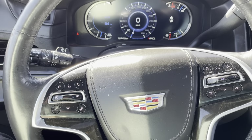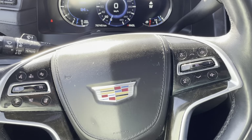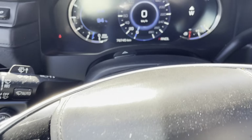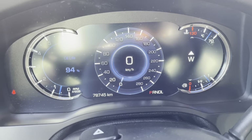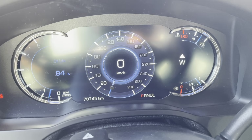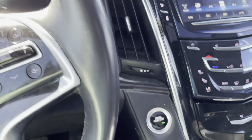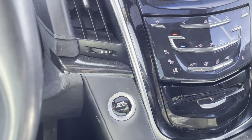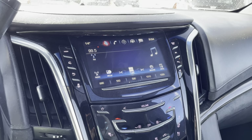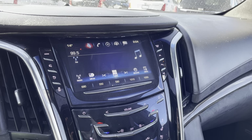Getting into the vehicle, we see we have our leather-wrapped heated steering wheel with integrated cruise controls and voice and audio commands. We also have the integrated forward collision alert button. On our lovely digital dash, our odometer reads 87,745 kilometers. This vehicle is push-start-stop, and comes equipped with the Cadillac user experience, including Sirius satellite radio and navigation.